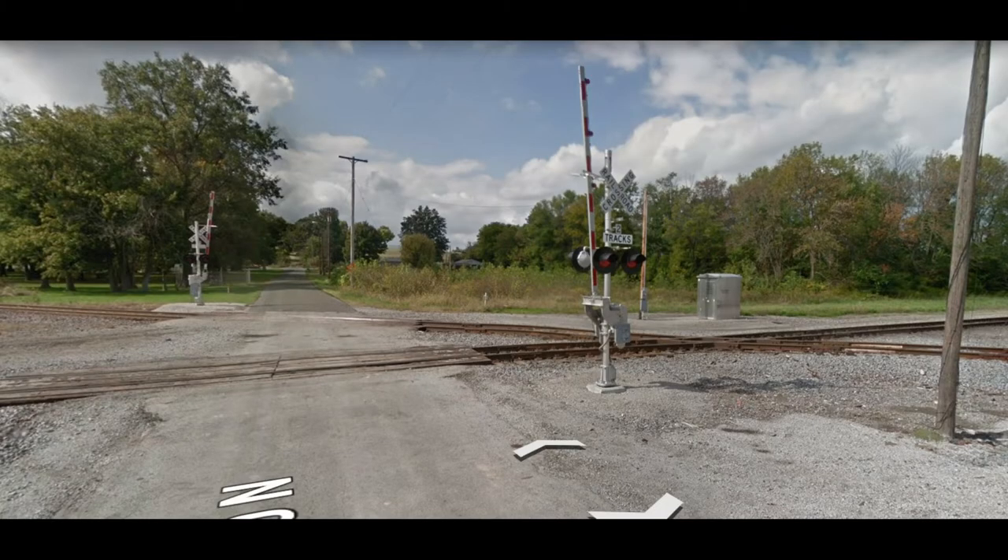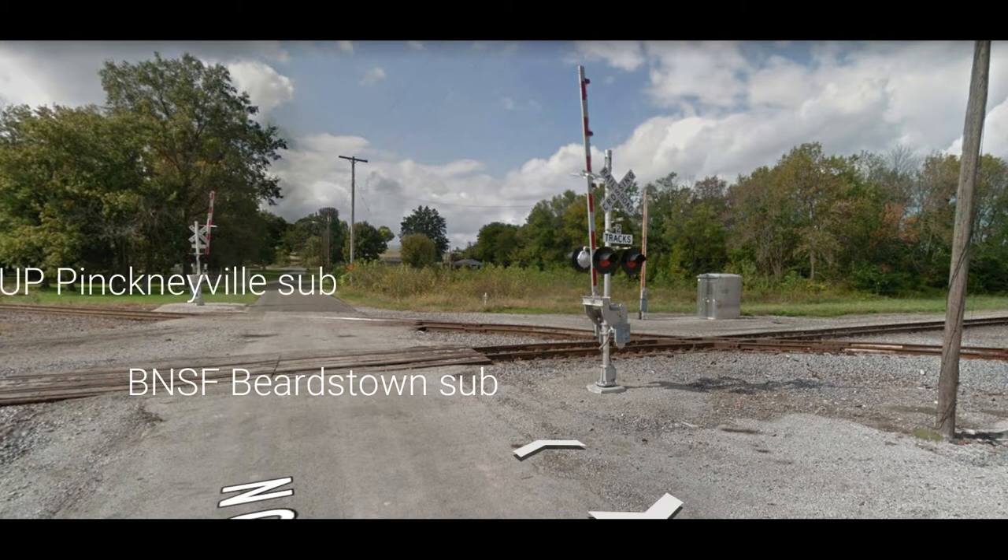Let's take a look at our tracks here. This is the diamond at Waltonville, Illinois. The tracks that run north and south are the BNSF Beardstown Subdivision, and the ones that run east and west are the Union Pacific Pinckneyville Subdivision.